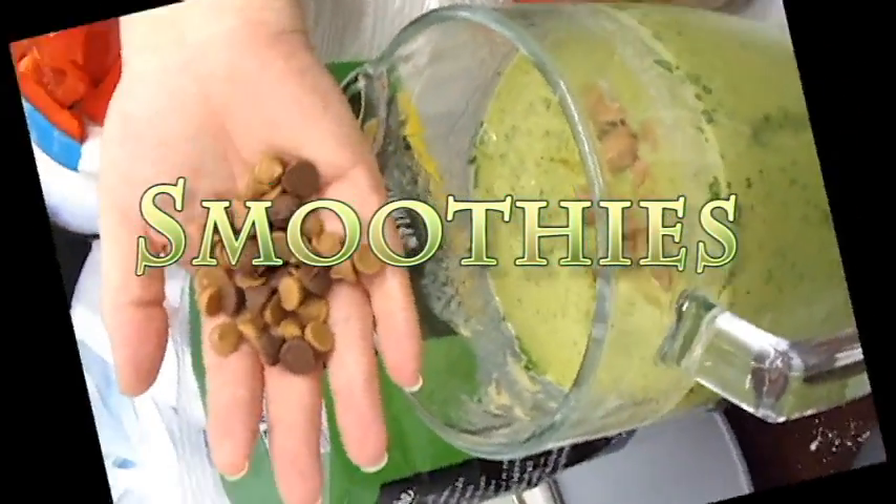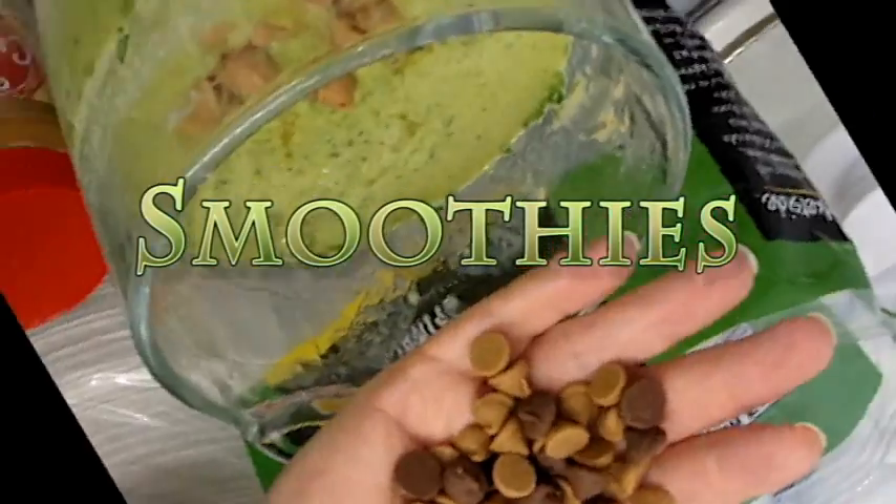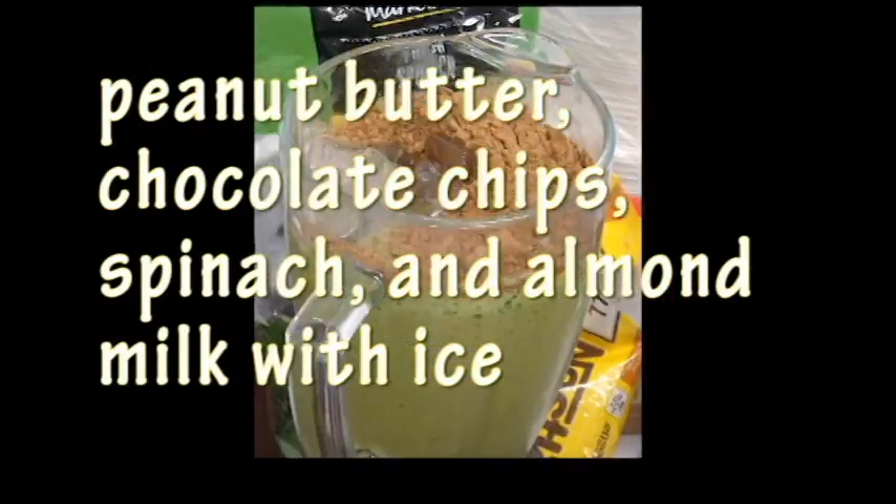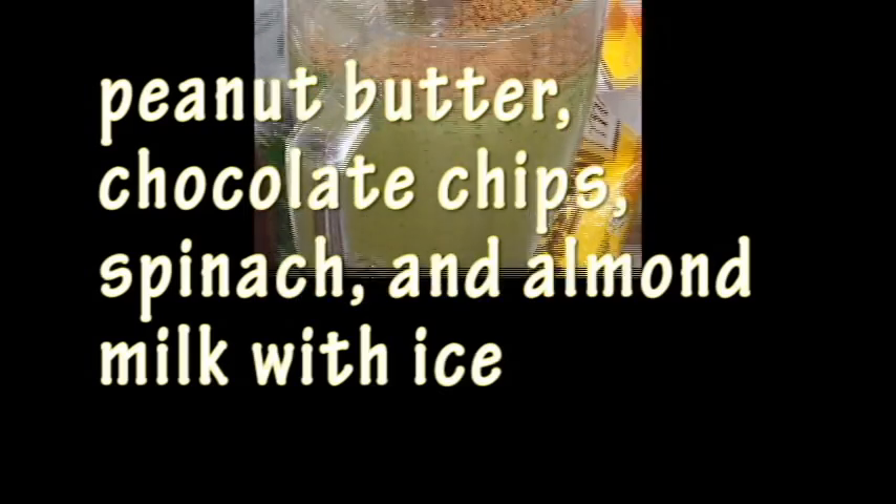Smoothies. We made smoothies by putting the ingredients in a blender, including peanut butter, chocolate chips, spinach, and almond milk with ice.